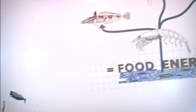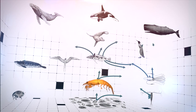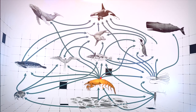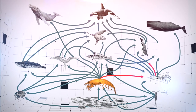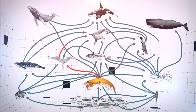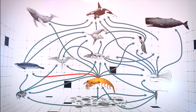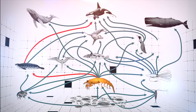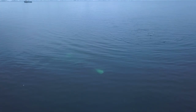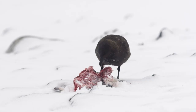In reality, ecosystems are much more complex, with most organisms eating more than one food source and being eaten by numerous organisms too. As you can see from the Antarctic food web, krill is near the bottom of many food webs. Imagine the effect it would have on other organism populations if krill numbers reduced. This is called interdependence, where animals and plants within an ecosystem depend on each other to survive.